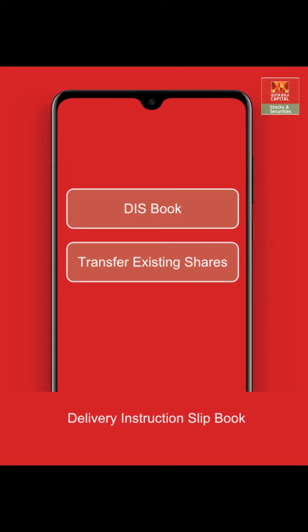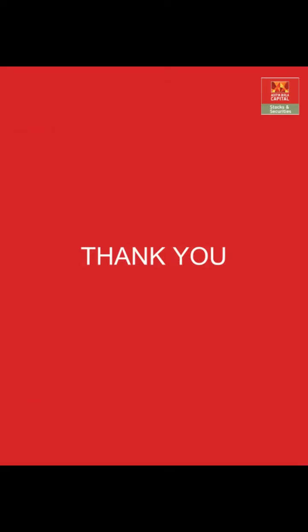Your broker will then transfer all shares mentioned in the DIS book into your new ABML account. The CDSL Easiest registration process is specifically designed for individual account holders, where the customer can transfer shares online. This process can be initiated from the CDSL website. The entire process of transferring shares through the CDSL website can be viewed in the PDF file mentioned in the description below — click on it to explore. Thank you and happy trading!